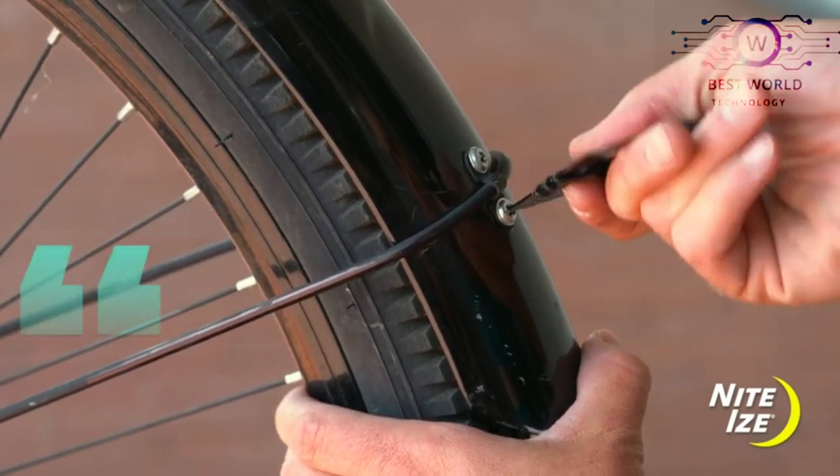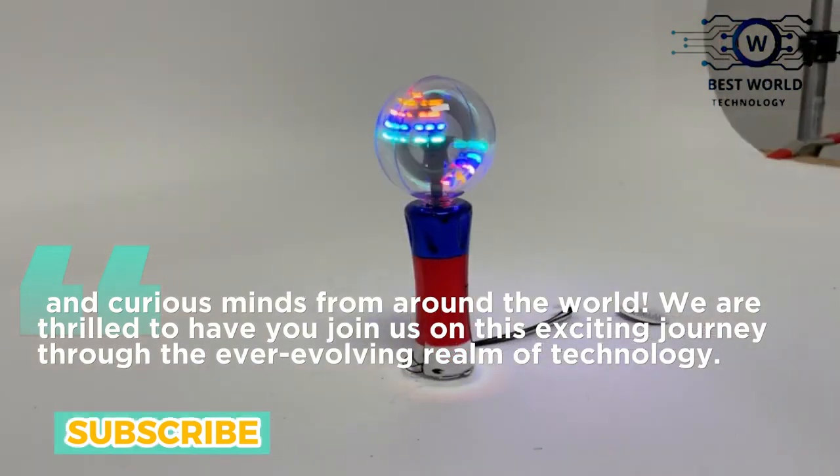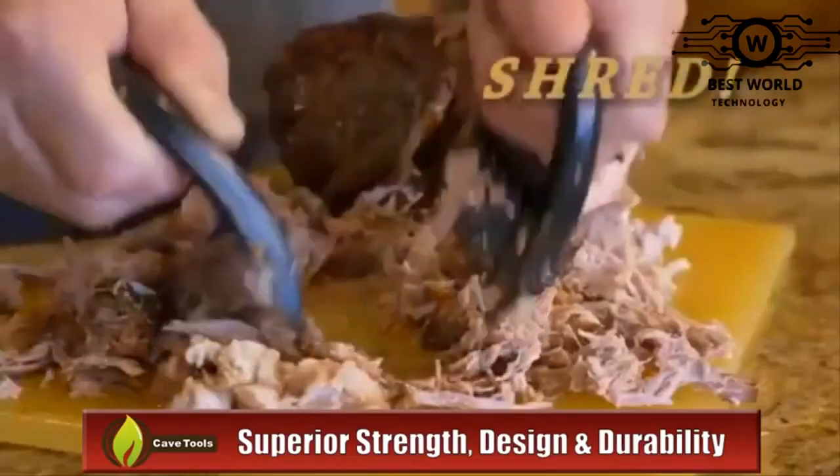Hello tech enthusiasts and curious minds from around the world. We are thrilled to have you join us on this exciting journey through the ever-evolving realm of technology. Let's waste no time and dive into the tech world.